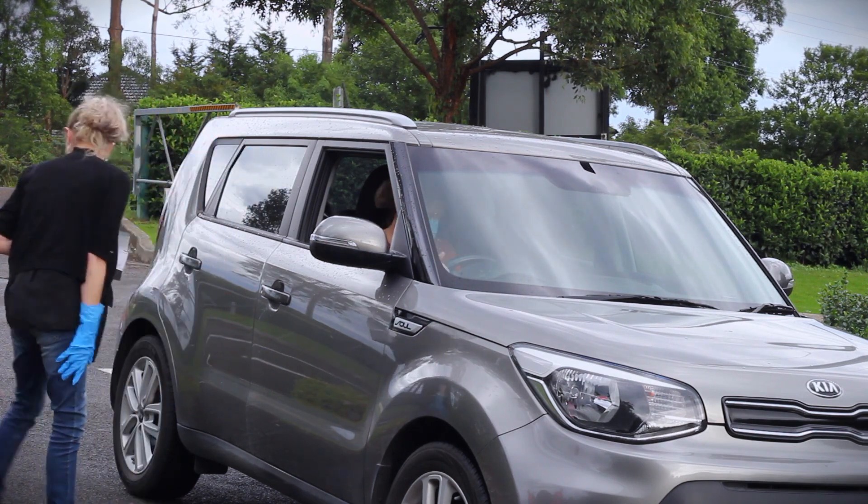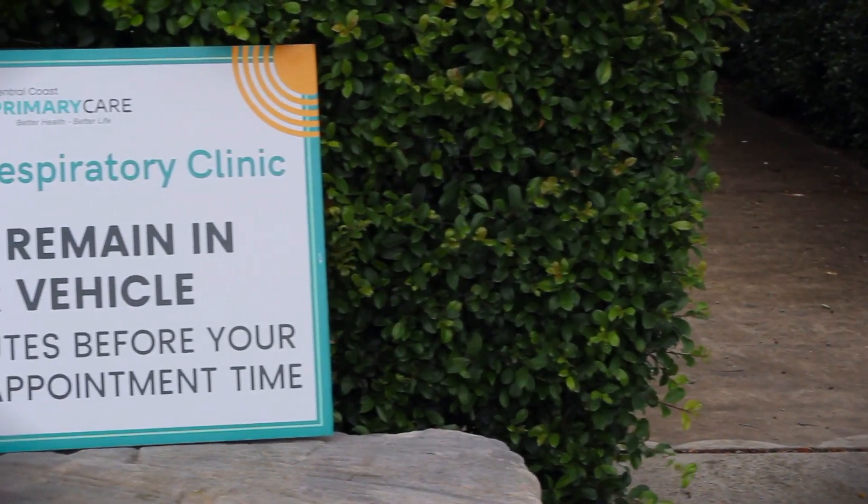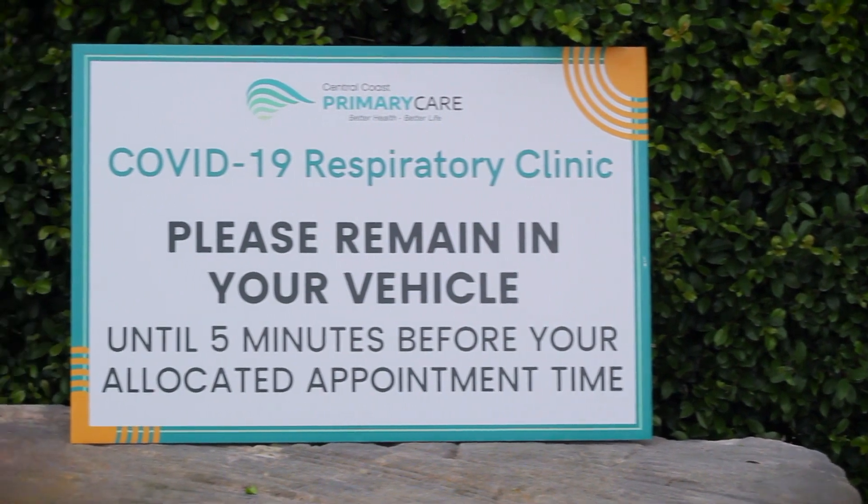Patients are encouraged to remain in their cars until five minutes prior to their appointment. This is to reduce the risk of infection for everyone.